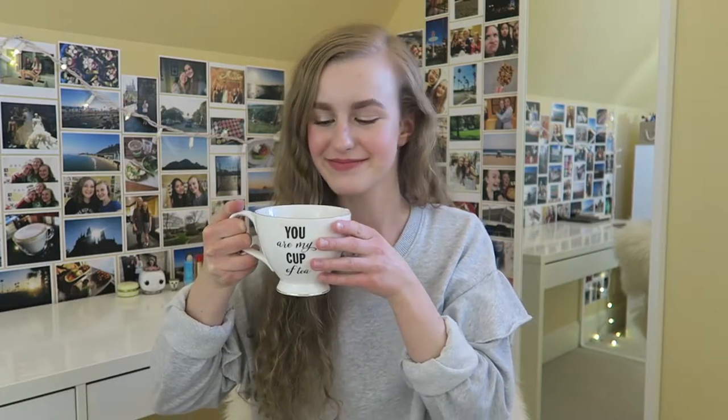Hey y'all, welcome back to my channel — the tea has returned and I'm so so happy about it! Today we're doing an empties video and I have so many empties, we're not even gonna get through all of them today. I know it, but this is like a good starting point.